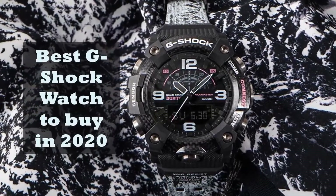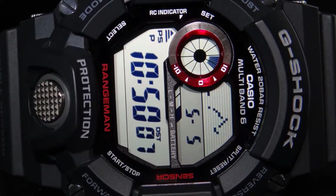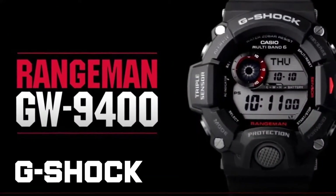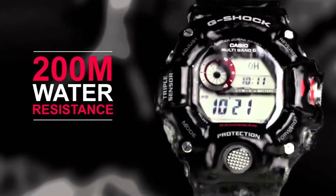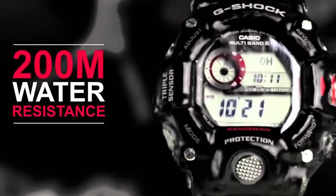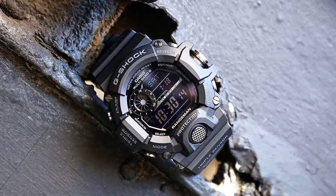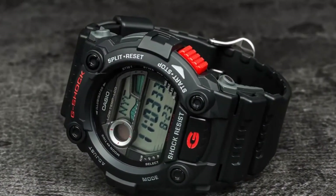Best G-Shock Watch to Buy in 2020. There are arguably no watches tougher than those belonging to Casio's G-Shock line, but the prolific reputation these watches have means there's a huge number of different models to choose from. Any G-Shock watch is going to be good, but which ones are the best? We've studiously examined the line to find the 10 best G-Shock watches available in 2020.